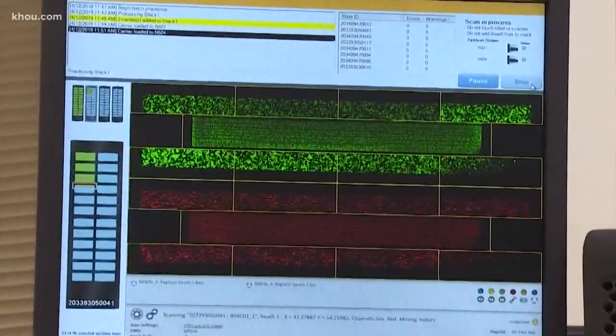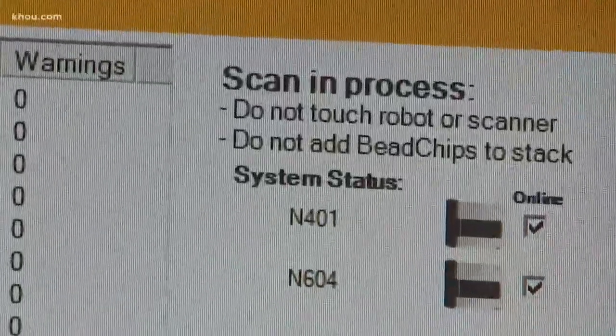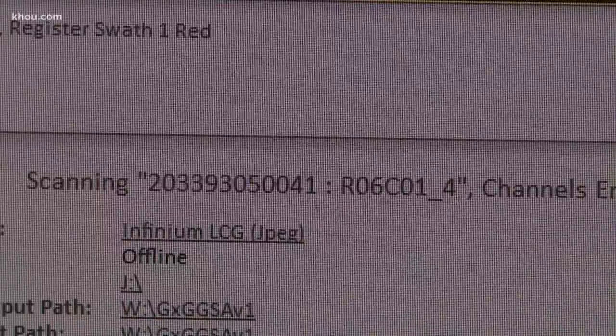DNA information and profiles are then analyzed, and within a few days the results are uploaded to a digital database. The more people you have in the database, the more likely you'll be at finding a close match.